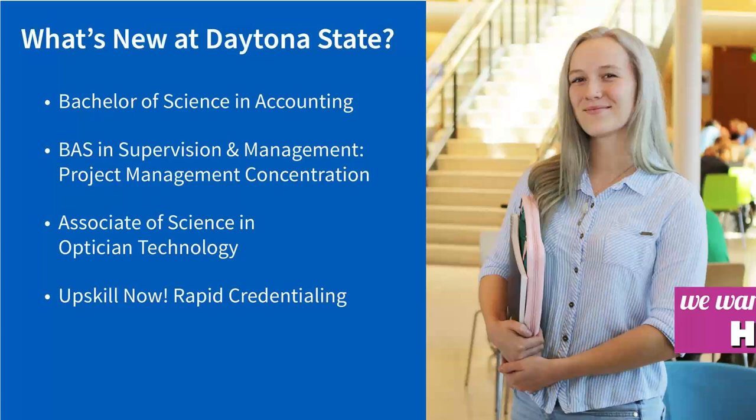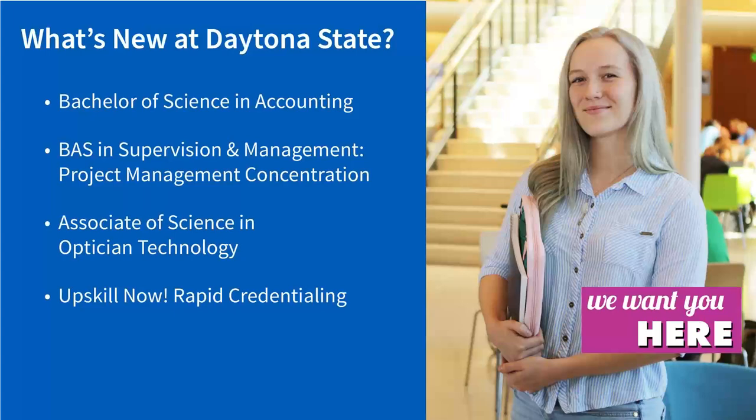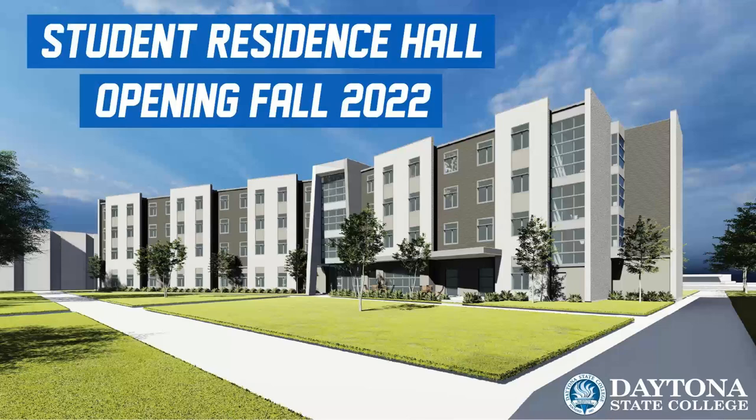Some of our newer programs: I had mentioned the ultrasound technician program starting in about another year at our Deltona campus. We also have a new Bachelor of Science program in accounting. Our supervision and management bachelor's degree recently added a project management concentration, and we also recently added a two-year degree in optician technology. And we just opened brand-new apartment-style housing — our residence hall opened this fall in August when our fall semester started, so for the first time ever, students can live on campus here at our Daytona Beach location. There are about 252 total spots available, and you do have to be a full-time college credit student to apply to live in our residence hall.